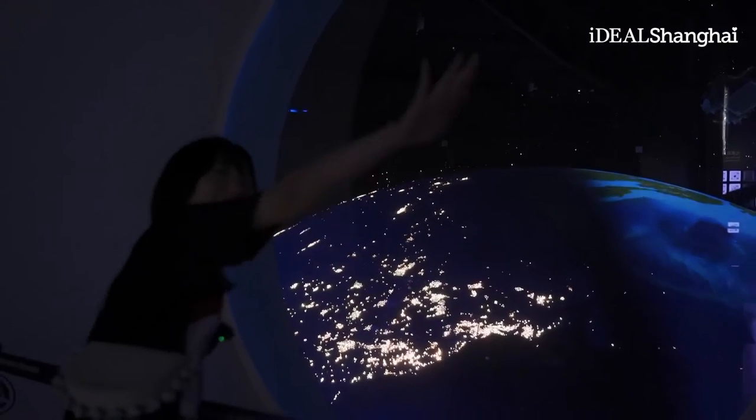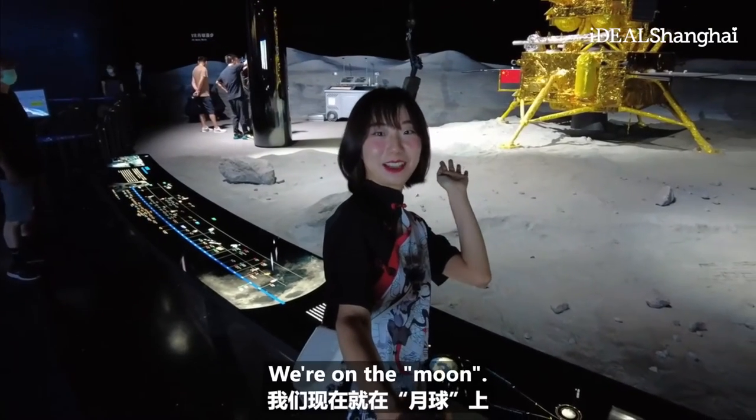Fly me to the moon! 我们现在就在月球上，后面这个金色的就是我国的嫦娥5号探测器，金光闪闪，非常的漂亮，哇哇！（Fly me to the moon! We're now standing on the Moon — behind me that golden object is China's Chang'e-5 lunar probe. It's gleaming gold and incredibly beautiful, wow!）